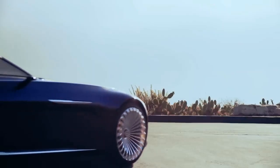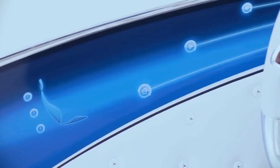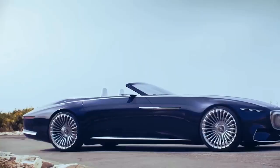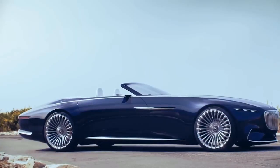Surprisingly, the Vision Mercedes-Maybach 6 Convertible has a user interface with which you can talk like a person — there is simply no need for voice commands. And the car has biometric sensors that monitor the condition of the driver and passenger.